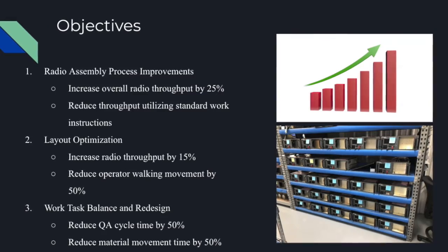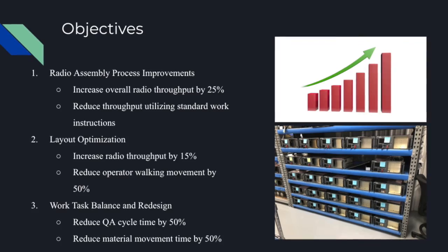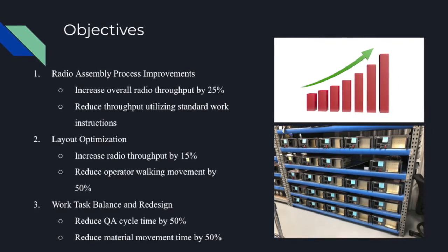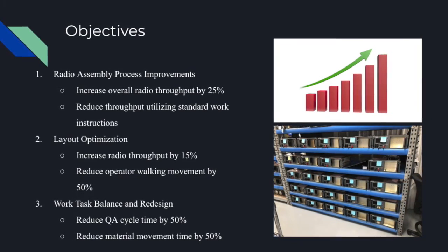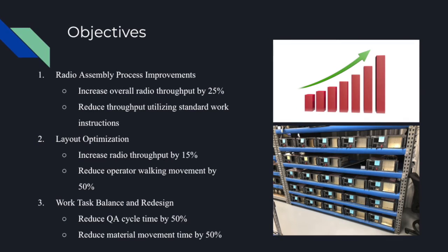The second category is layout optimization, which will increase radio throughput by 15% and reduce operator walking movement by 50%. Finally, work task balance and redesign with the goal of reducing QA cycle time by 50% and reducing material movement time by 50%.